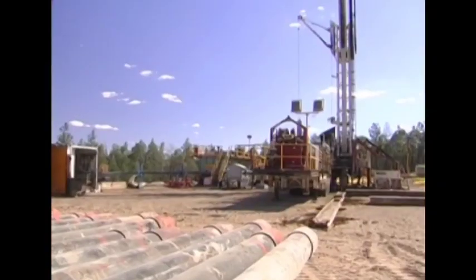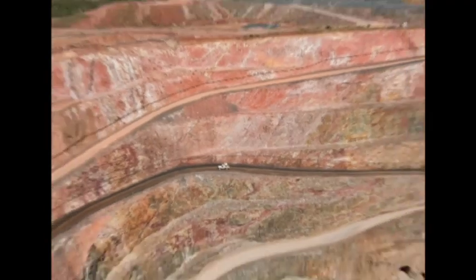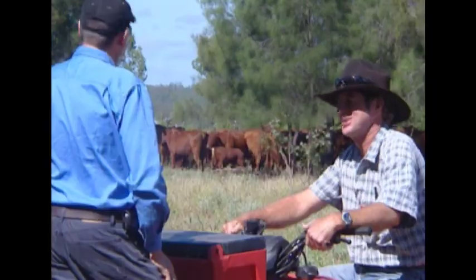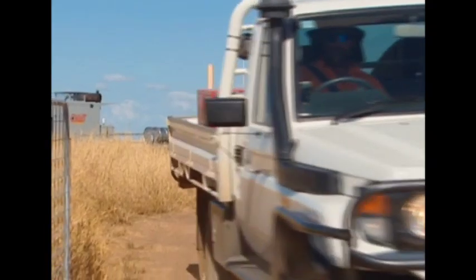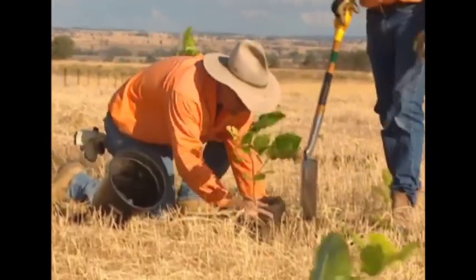Surface CSG operations occupy less than 15 percent of the area required for an open cut coal mine. Compensation agreements are established with landowners to offset potential loss of income, reduced land access and disturbance, and on completion, each well site is rehabilitated as closely as possible to the original land use capability.